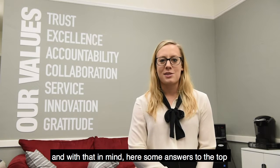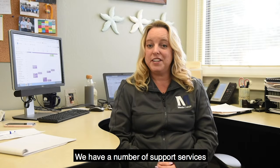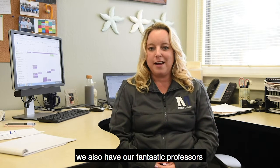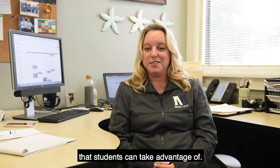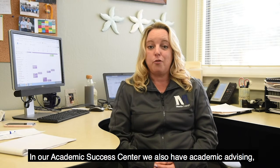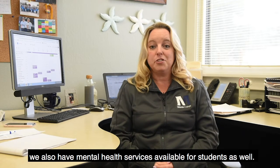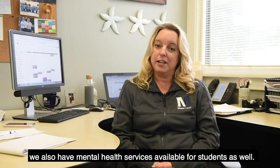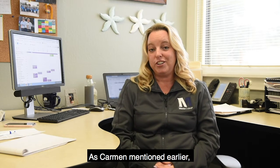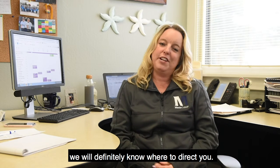With that in mind, here are some answers to the top questions we get from students about living on campus. We have a number of support services for students here at Menlo College. In addition to our library services, we also have our fantastic professors that students can take advantage of. In our Academic Success Center, we have Academic Advising, our Writing and Oral Communication Center, our Math and Peer Tutoring Center, as well as mental health services available to students. And as Carmen mentioned earlier, here in Student Affairs, we are your one-stop shop — so if we can't answer your question, we'll definitely know where to direct you.